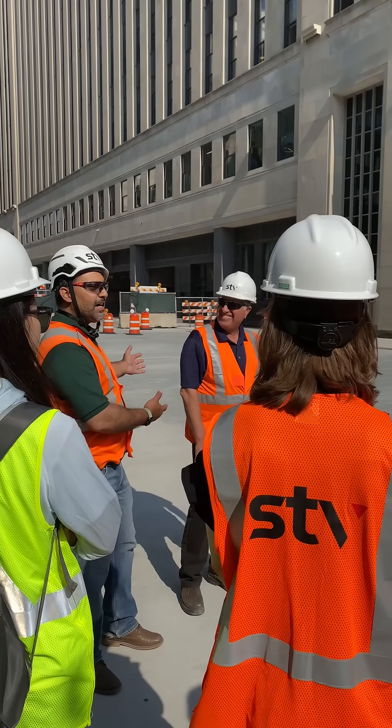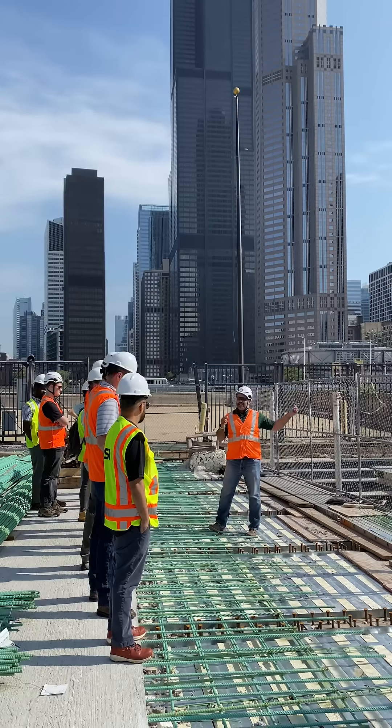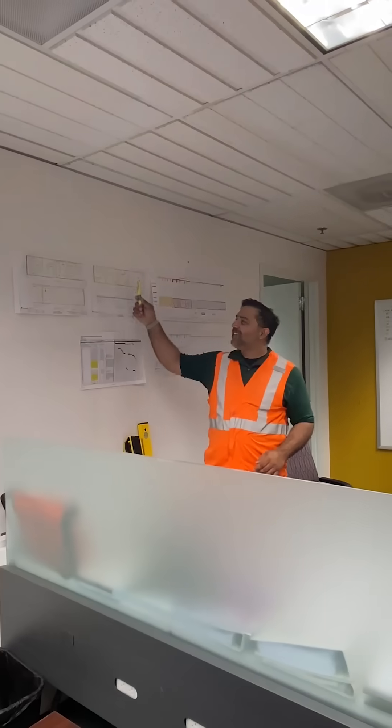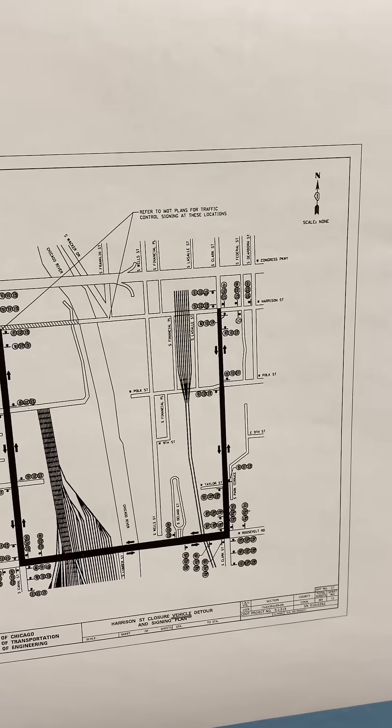We met up with STV's resident engineers who are leading construction management for the $21 million staged removal and replacement of the viaduct. We visited the nearby field office where we discussed project highlights and experiences our design team can walk away with.